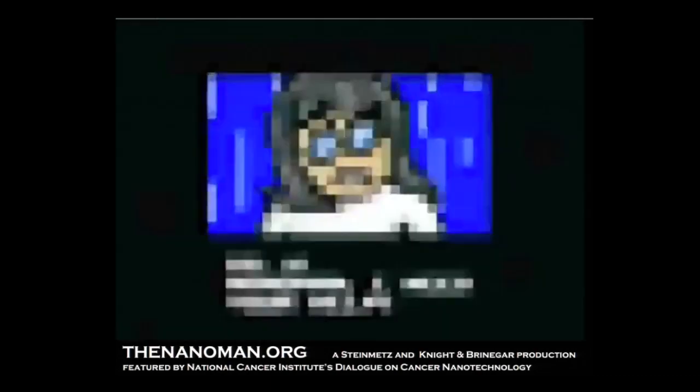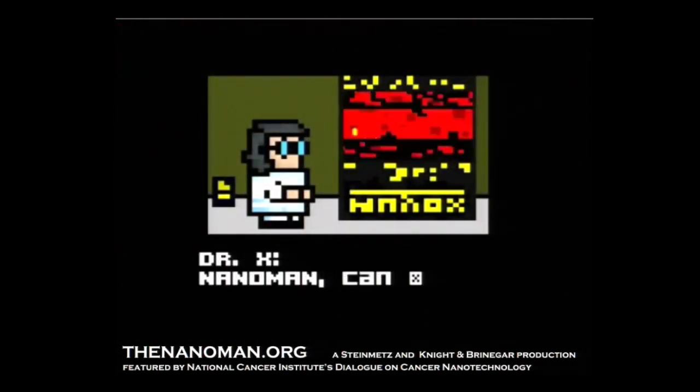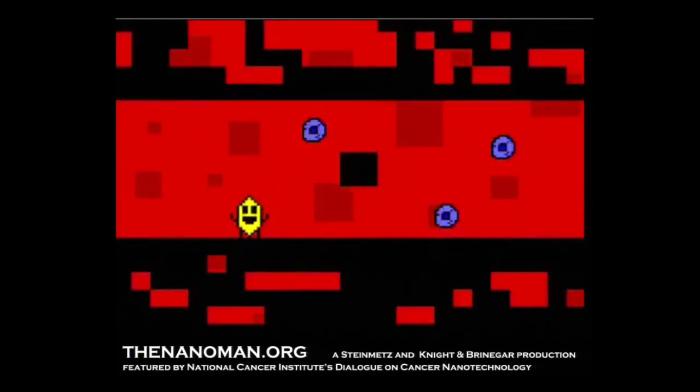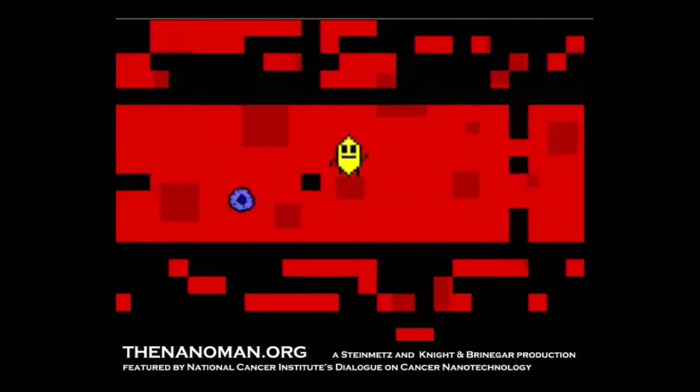Because chemotherapy is not targeted, we needed to develop a superhero — a nanoman, a nanoparticle that can carry the chemotherapy to the cancer. We have now developed a nanoparticle, nanoman, a superhero. Nanoman has been injected into the patient and is getting directions: go, go nanoman, fight that tumor.